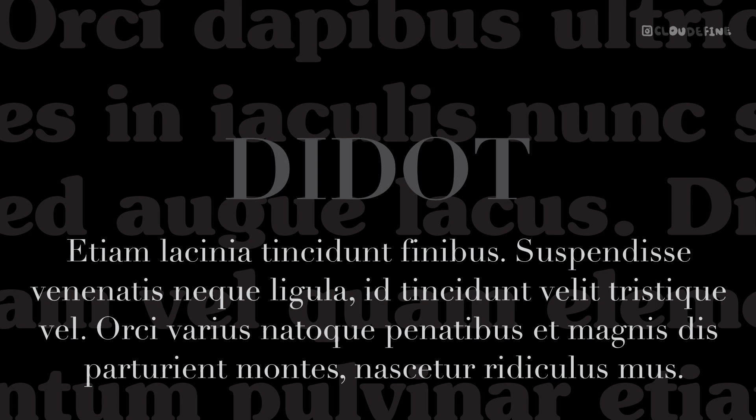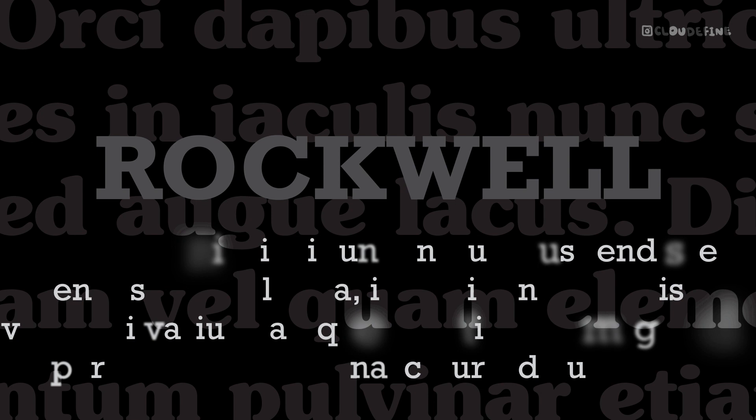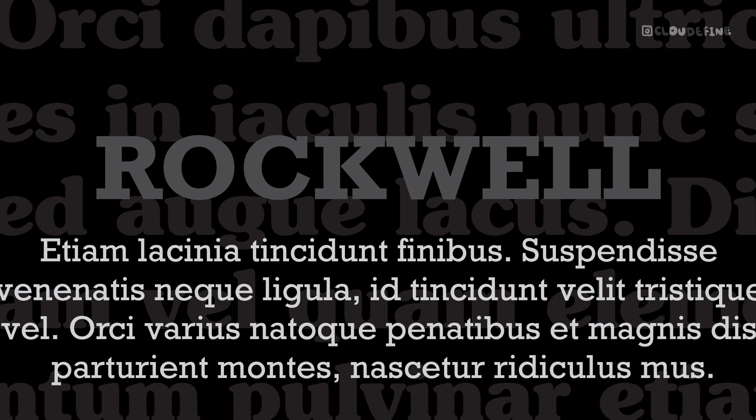Rockwell. Bold and impactful, Rockwell brings a sense of strength and solidity to the table. With its slab serif style, it complements ITC Souvenir's soft curves with its sturdy letterforms. Together, they create a dynamic visual contrast that commands attention in any design project.